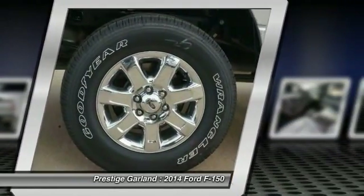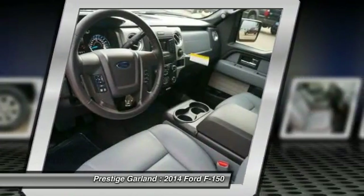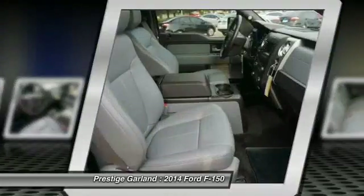Adjustable steering wheel, power steering, driver airbag, four-wheel disc brakes, keyless entry. This vehicle offers reliability and good looks at a great price.